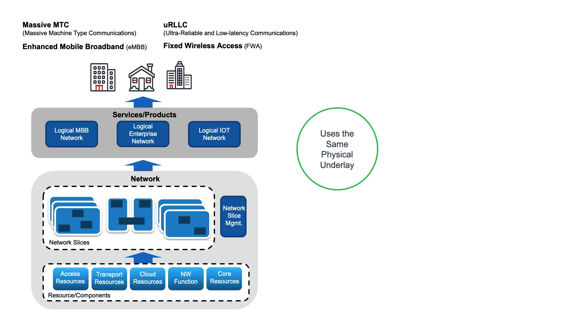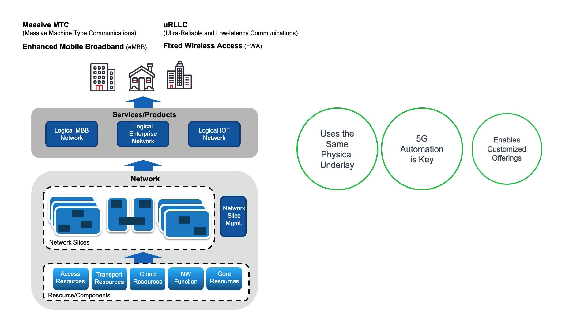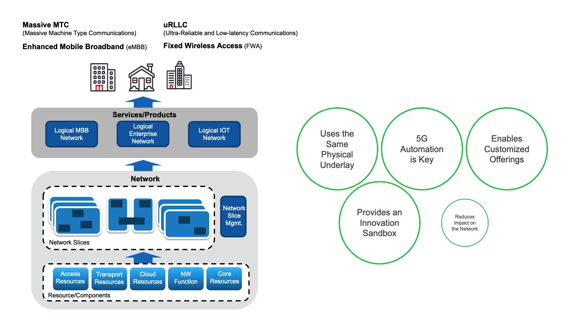5G automation is a key driver for network slicing, which enables mobile network operators to build customised solutions and offerings. Network slices provide an innovation sandbox which gives a level of isolation, allowing mobile network operators the ability to build and deploy solutions without impacting other network functions.